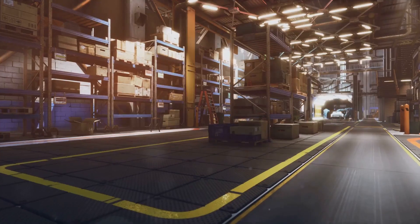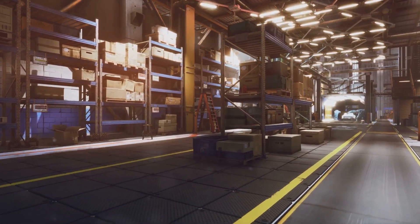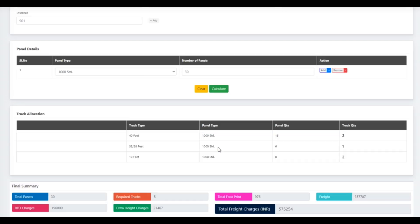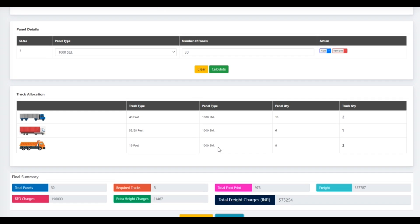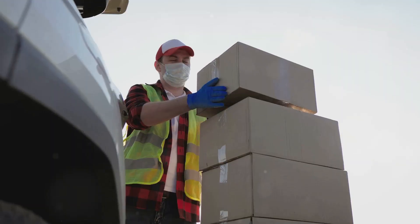Here's where our software steps in. It's pretty straightforward — you input the number of items you're shipping, let's say panels. You'll just enter the dimensions of each panel and how many you've got. Using a smart algorithm, it calculates the total volume of your goods and then suggests the most space-efficient container configuration. This means no more paying for space you don't need and no more goods damaged from being poorly packed. It's all about optimization.